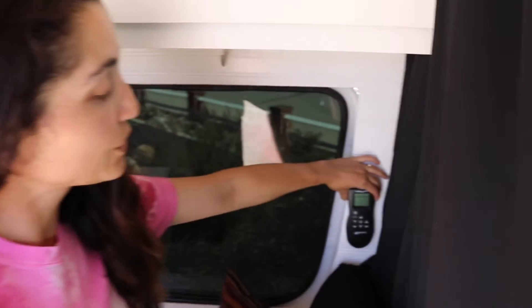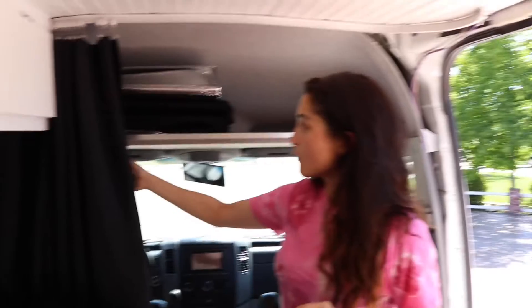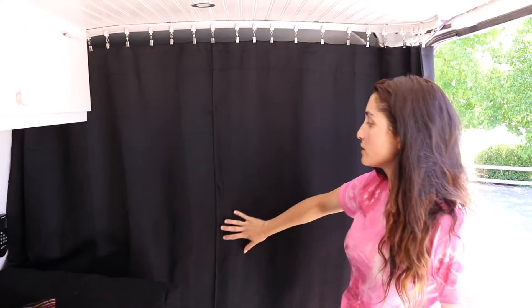Now you have a nice long guest bed that easily fits one person. Here we have one of two controls for our Max Air fans — we have a Max Air fan in the front and a Max Air fan at the back. Right here we have a curtain that we installed on a little curtain rail above. If you pull it out, the insulated material not only provides great privacy but it also keeps the van nice and cool, so none of that hot sun or air from the front comes to the back.